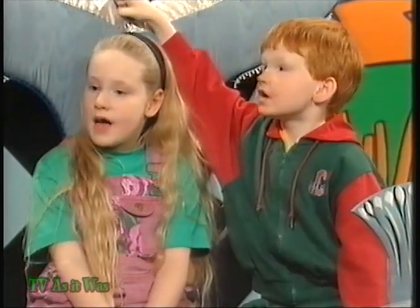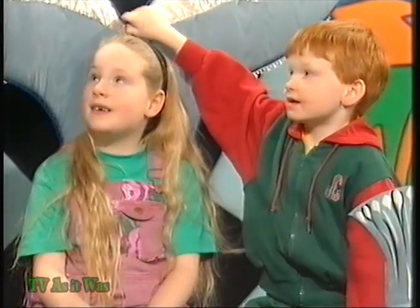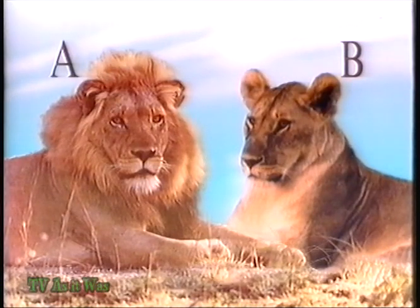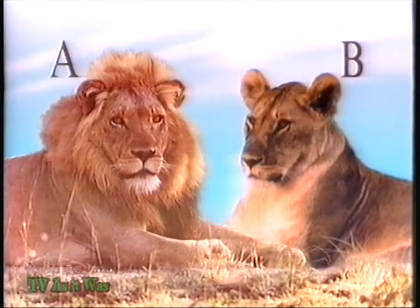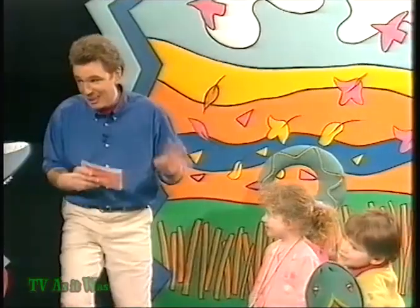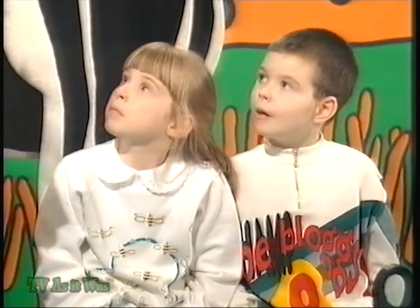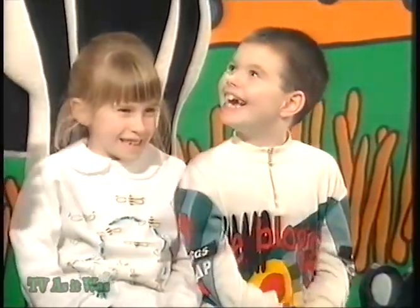On to the whales — what do anteaters eat? Ants — yes, ants and termites and other small grubs and insects. Brilliant answer, let's scrape another square. A bear? It's not a bear. On to the snakes — which lion is the female, A or B? B — well done, you knew that straight away! The male has the mane, the female doesn't. Let's scrape another square. A monkey? You're so, so close! On to the skunks — if a carnivore eats meat, what does a herbivore eat? Plants — before I'd even finished the question! Yes, it's plants. Let's scrape another square. Chimpanzee — yes! It's a chimpanzee, well done everybody!